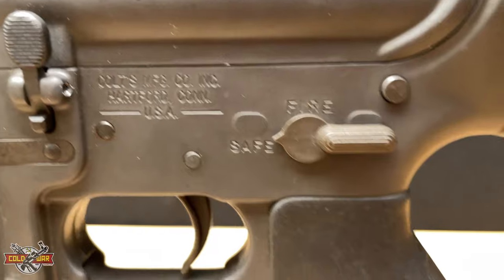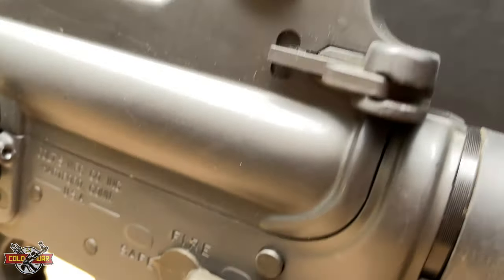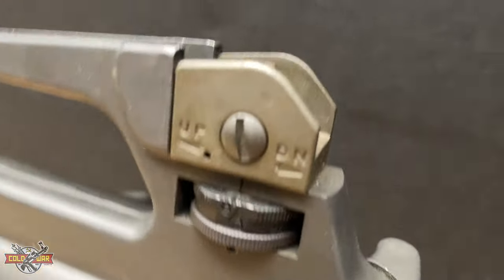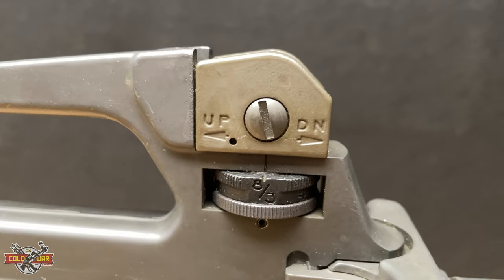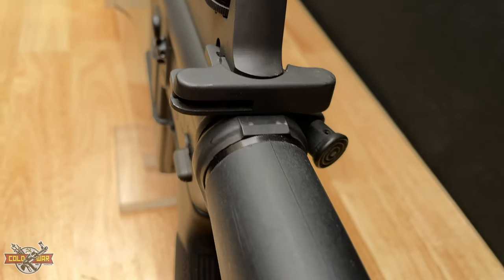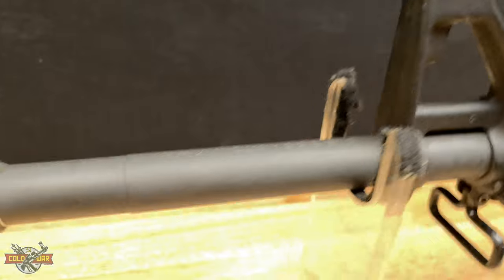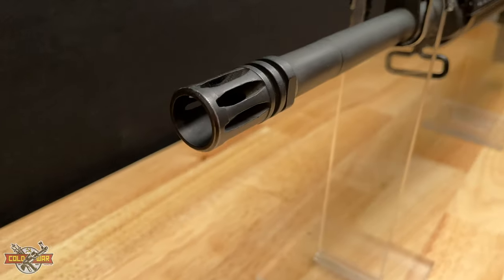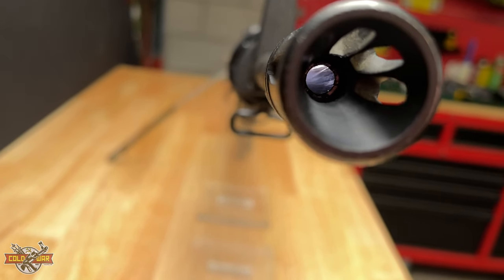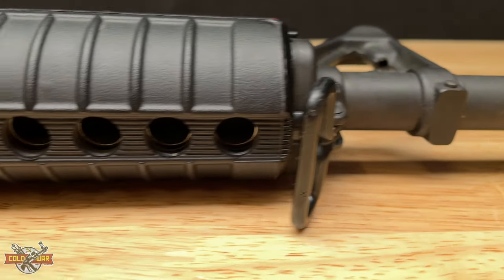While AR-15s are a dime a dozen today, these were not easy to find in the 80s and 90s, as Colt held on to their patent of the AR-15 with an iron grip and really wouldn't let go. Basically the only choices you had were a Colt-style AR-15 for civilian use. A couple of other companies tried to break into the market, but Colt tried to wipe them out until Bushmaster kind of led the way.